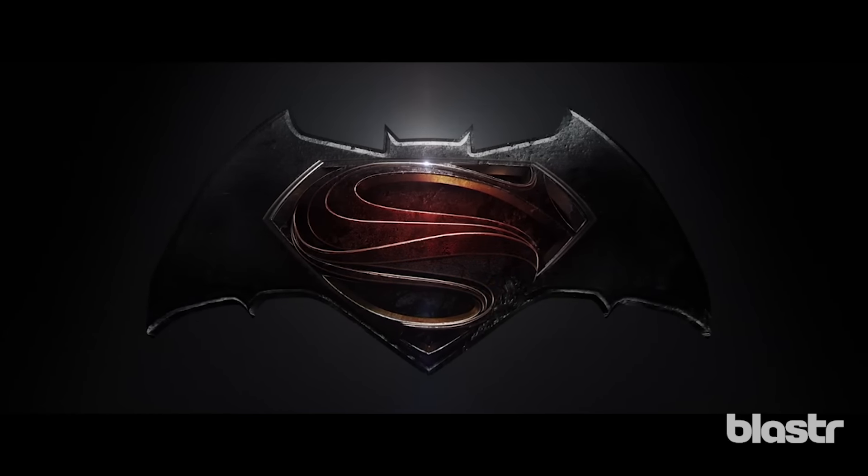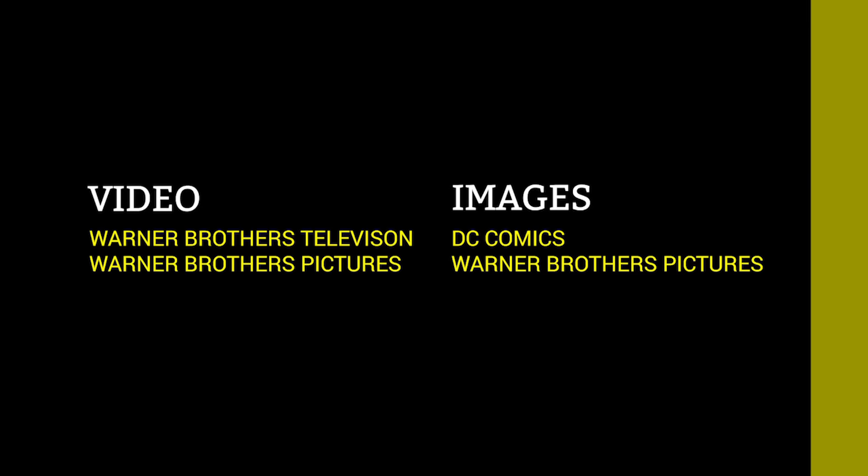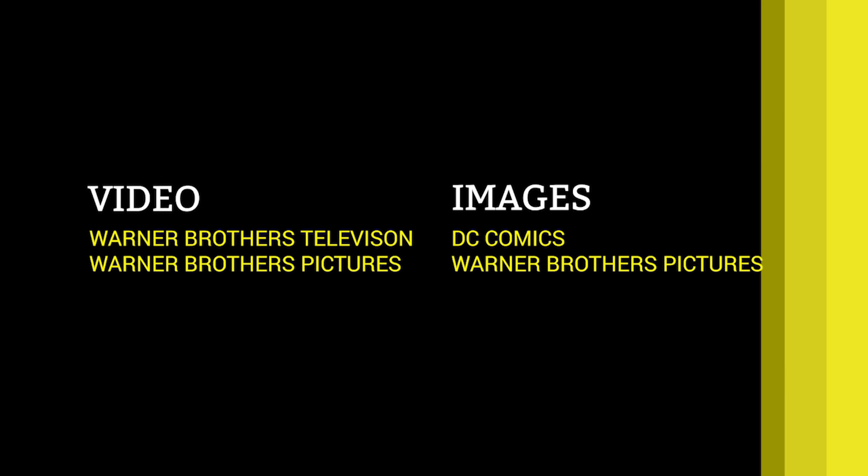Did you catch any other references in Batman v Superman? Let us know in the comments and be sure to visit blaster.com for more on Dawn of Justice, superhero cinema, and all things fandom.